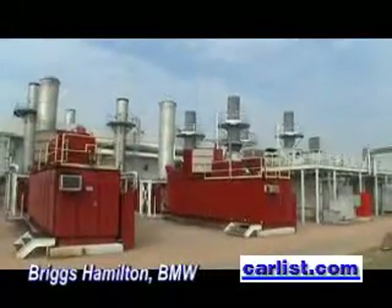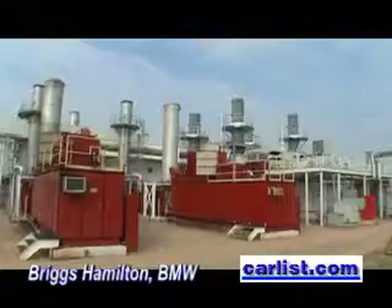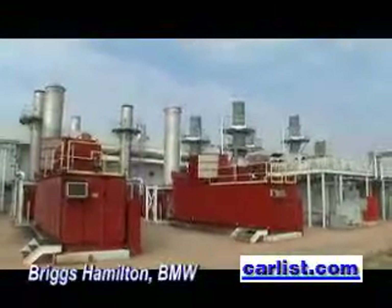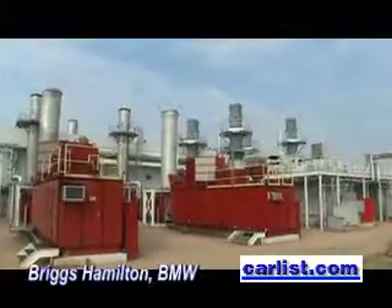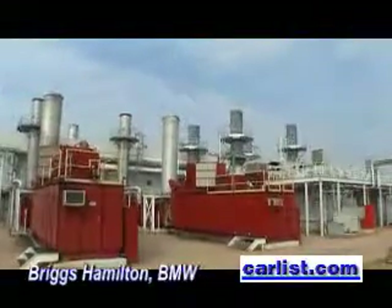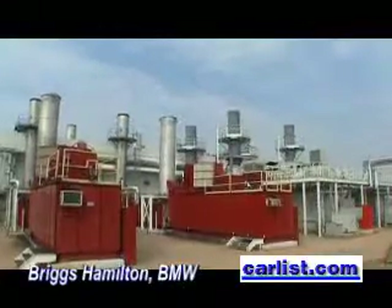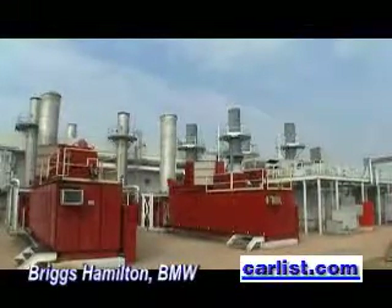The electrical demand for our plant is around 40 megawatts. From electrical energy, we're getting about one-fourth of what the plant needs. The thermal energy percentage is much higher. The overall energy that we get from landfill gas is about 60% of the total plant.